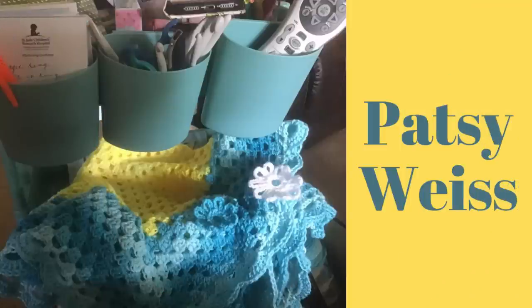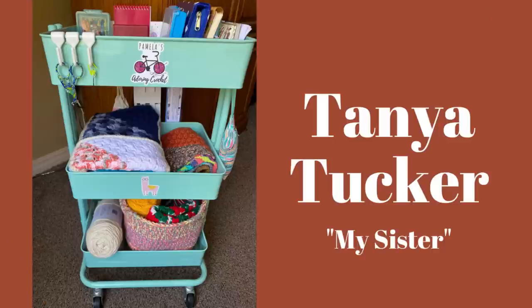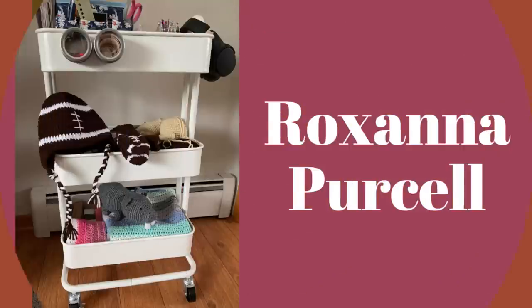Here we have Patsy's cart — that is a sweet-looking blanket, oh my gosh! Those little flowers have given me some ideas for my own blankets, that is so cute. Now we have my sister Tanya's cart. On the top shelf she has all her supplies, snacks, and etc. The middle shelf she's finishing the last row of the Ugly Throw — I have a tutorial for that, I'll leave a link below. The bottom shelf she's made a large basket for her new project and is getting a head start on her Christmas decor. Your cart is always so neat, Tanya!